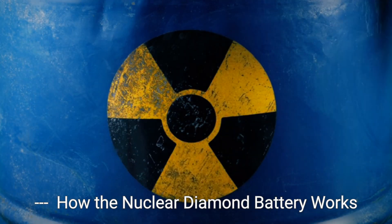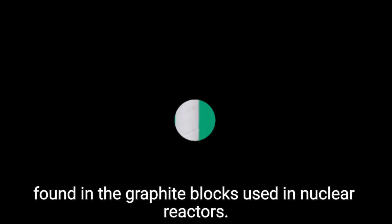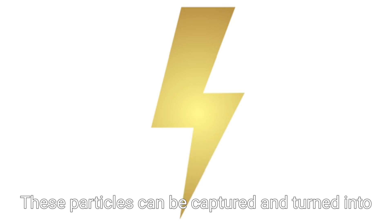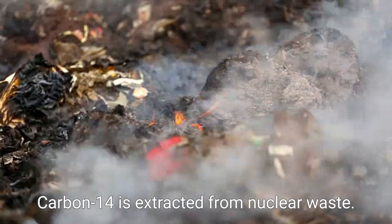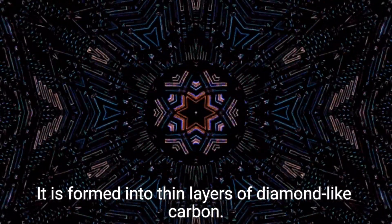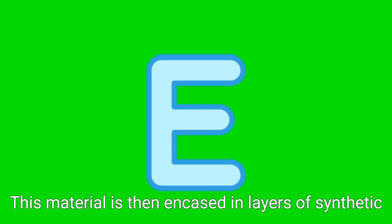How the Nuclear Diamond Battery Works: At the heart of this battery is a material called carbon-14, found in the graphite blocks used in nuclear reactors. Carbon-14 is radioactive and emits beta particles as it decays. These particles can be captured and turned into electricity. Here's how it works: 1. Carbon-14 is extracted from nuclear waste. 2. It is formed into thin layers of diamond-like carbon. 3. This material is then encased in layers of synthetic diamond, which is strong and radiation-proof.